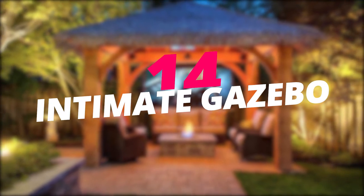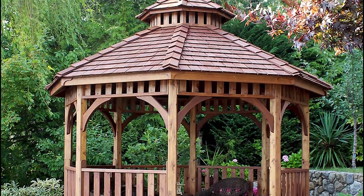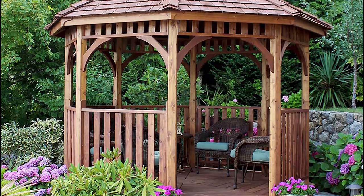Build an intimate gazebo under the trees. Build a gazebo under the trees to enjoy dinner and coffee with your friends and loved ones. The cozier the better.